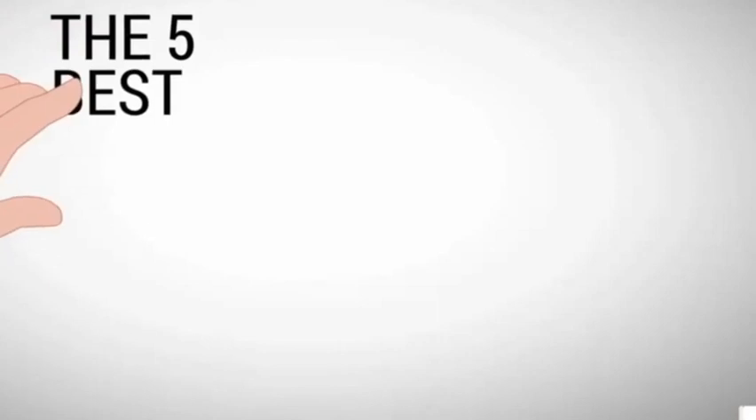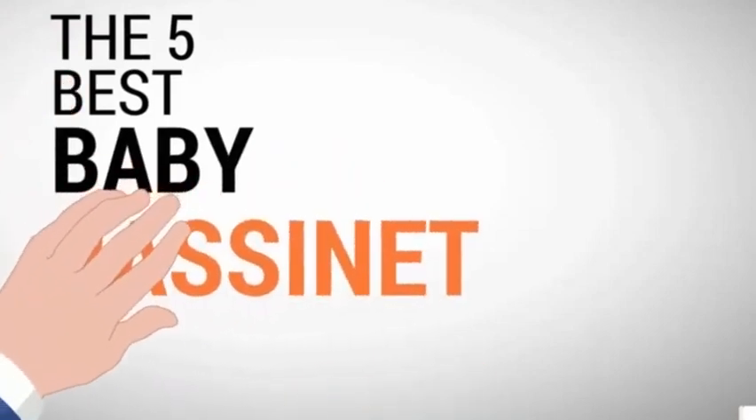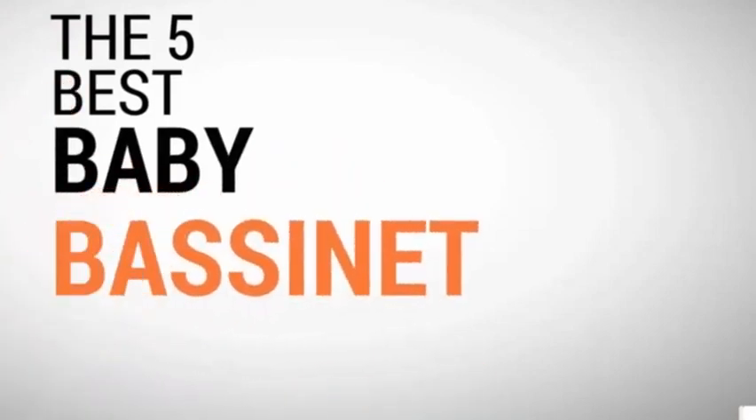The Baby Stuffs Review presents the five best baby bassinets. Let's get started with the list.